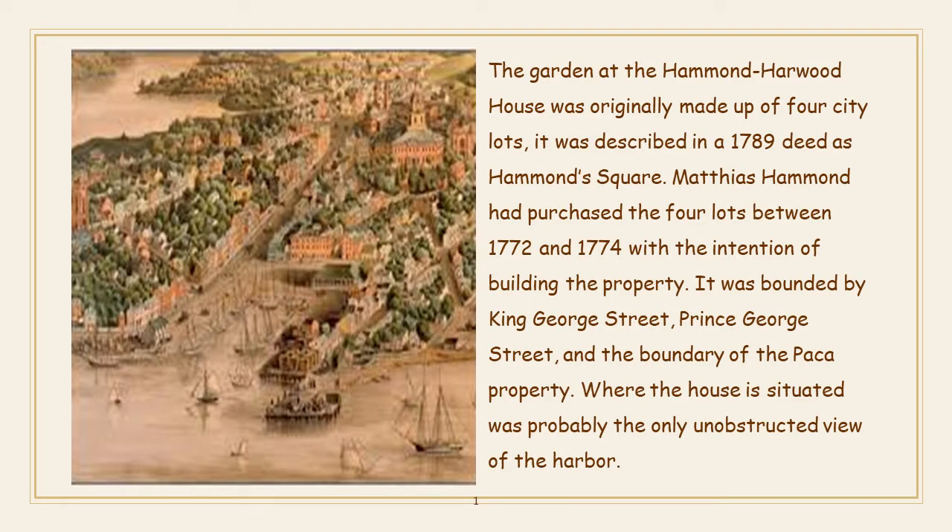The garden at the Hammond Harwood House was originally made up of four city lots. It was described in a 1789 deed as Hammond Square. Matthias Hammond had purchased the four lots between 1772 and 1774 with the intention of building the property. It was bounded by King George Street, Prince George Street, and the boundary of the Paca property.